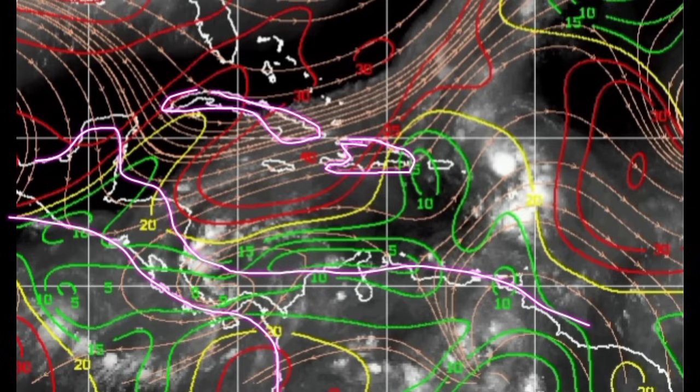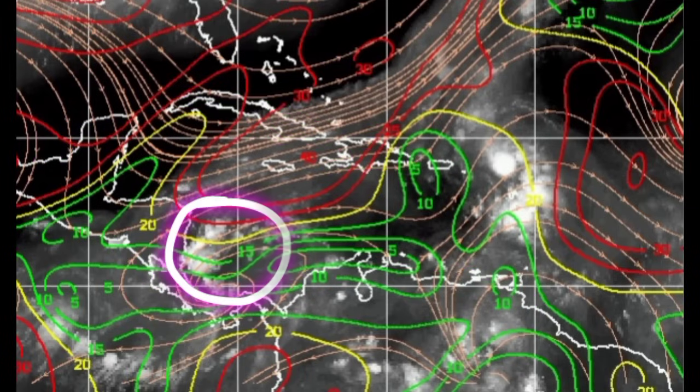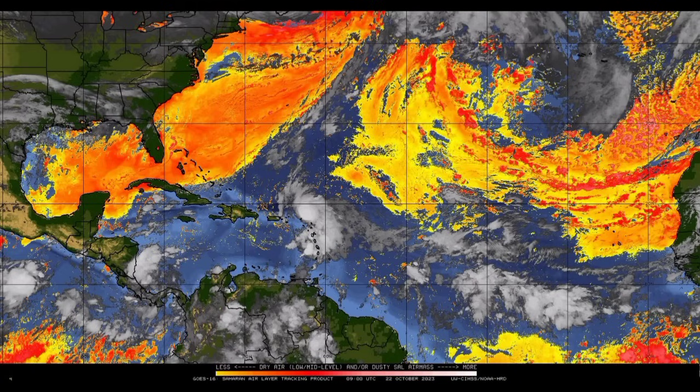Here's the Caribbean — the area is in a region that is not too bad in terms of wind shear. Also looking at the dry air map, the dry air is marked by different shades of yellows, oranges, and reds, and that isn't a huge problem for the system. So we could definitely see it try to materialize into something.